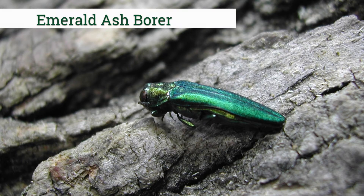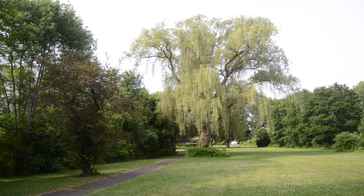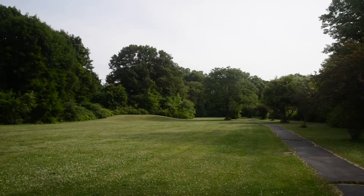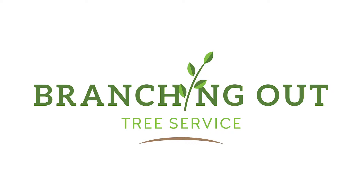We can help homeowners dealing with emerald ash borer, oak gall wasp, and any of a host of tree pests. Don't let insects, diseases, and nutritional deficiencies limit the growth and health of your trees anymore. Call us today and find out how our solutions can make your trees stronger and more beautiful.